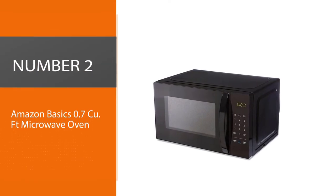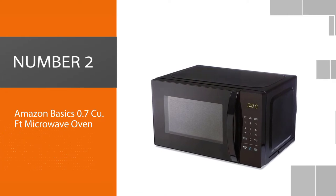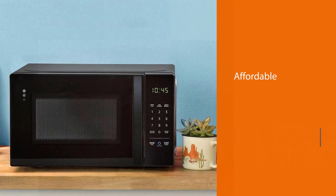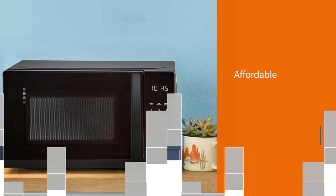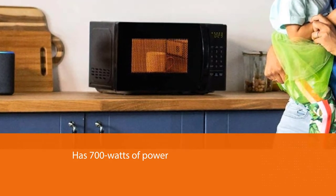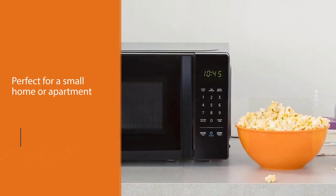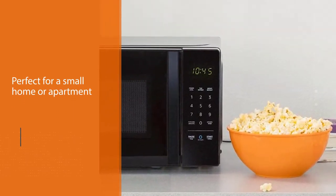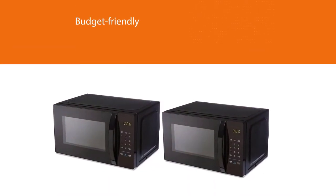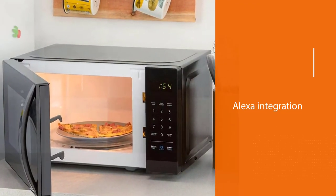Number 2: AmazonBasics 0.7 Cubic Foot Microwave Oven. This affordable microwave offers 700 watts of power in a small footprint that's perfect for a small home or apartment. The black exterior and control panel gives this microwave a standard look that doesn't reveal just how budget-friendly it is. This model has your typical pre-set cooking functions for foods like pizza and beverages, and has an LED display that features a clock and a timer. It even has a child lock to keep curious kids out of trouble. The best part of this microwave might be its Alexa integration.